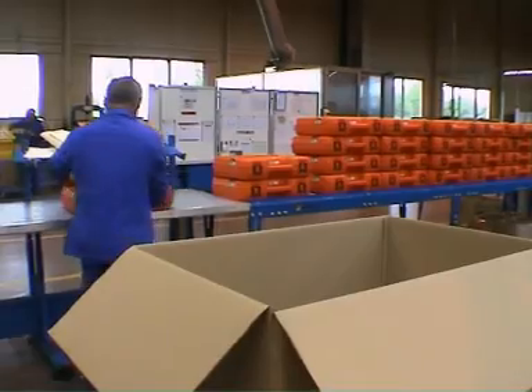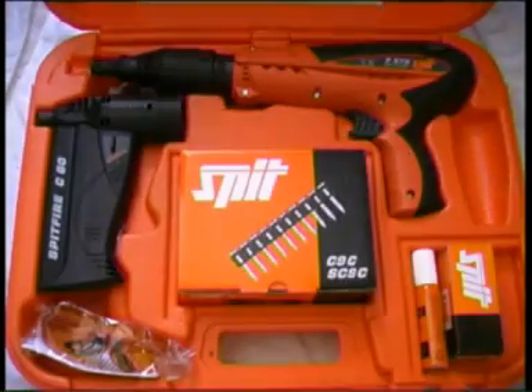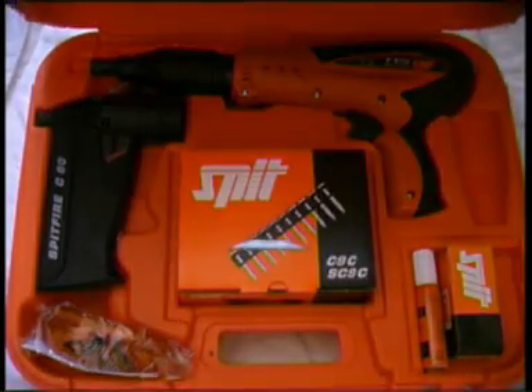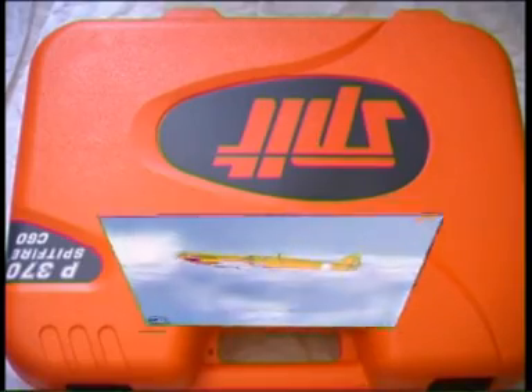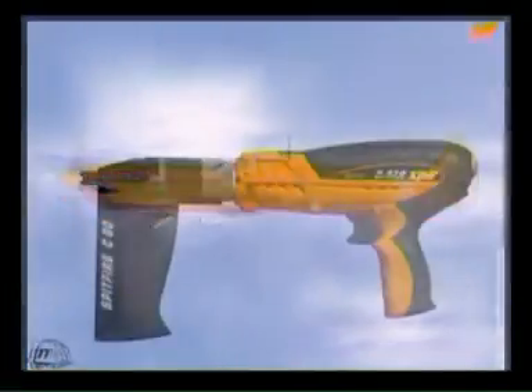Total process control and a commitment of all to continuous improvement enables us to guarantee the performance of the Spitfire P370 and assures us of your satisfaction. It is now up to you to take over the controls and make sure that the Spitfire triumphs in Europe once again.